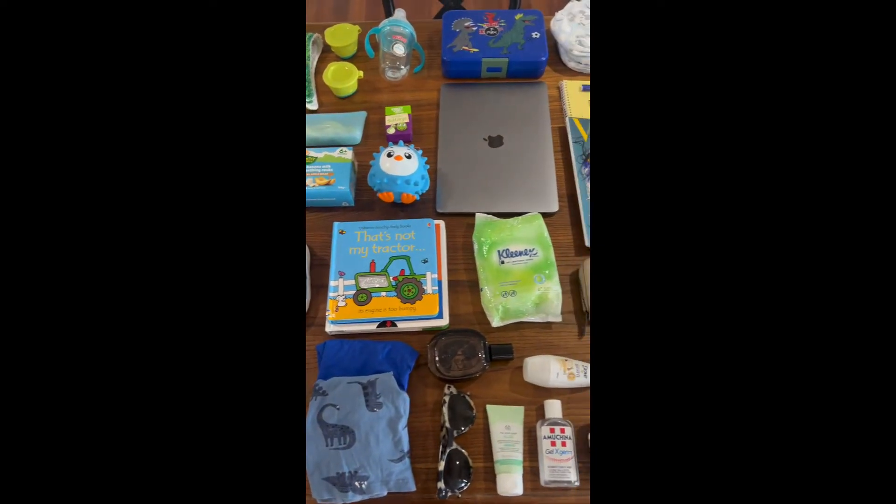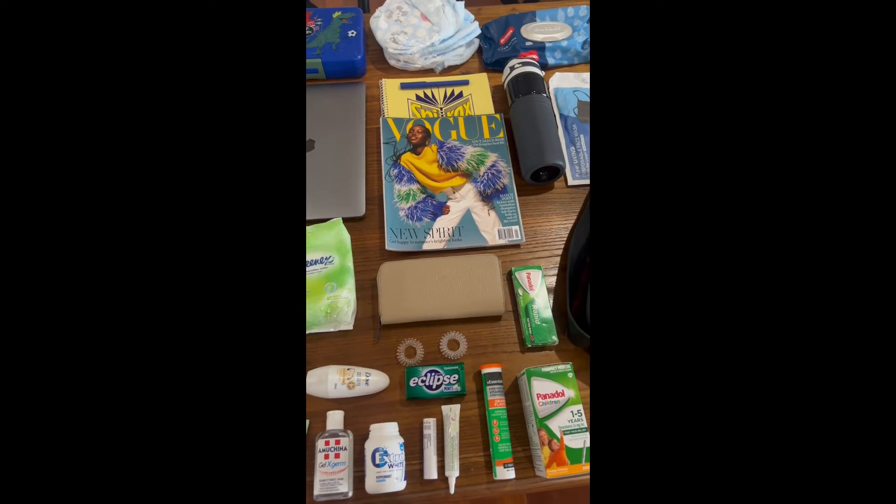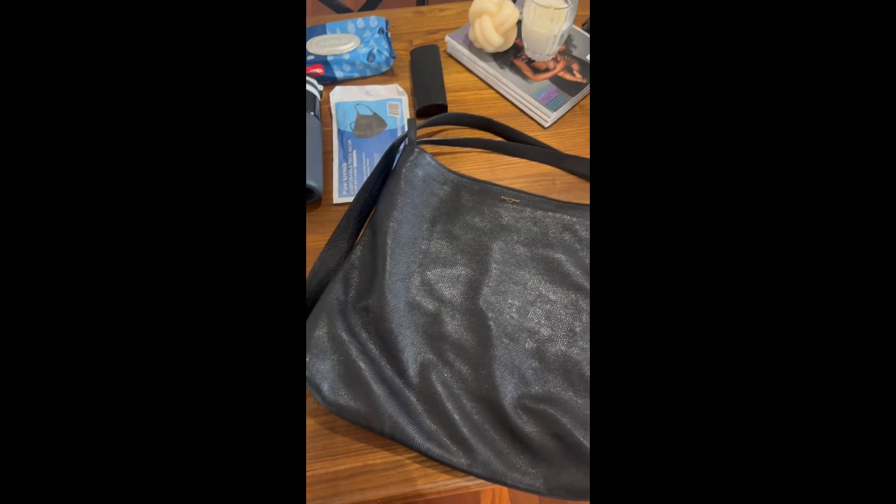Hi guys, Monica here. I'm really excited that today we've launched our Bella XL. It is a large, super roomy version of our best-selling two-in-one tote and backpack. I'm just packing for the airport and I thought I would show you what I'm taking in my bag for a five-hour flight to Perth for myself and my son.